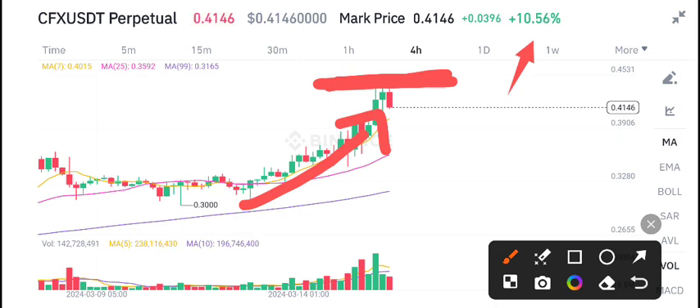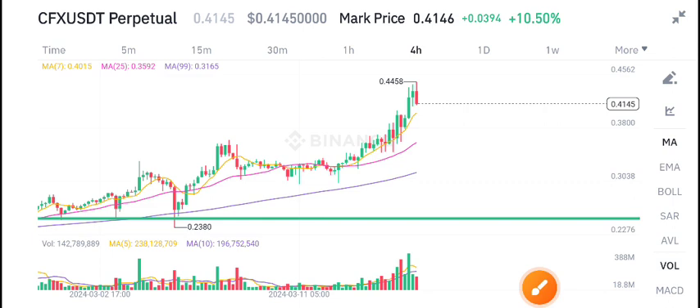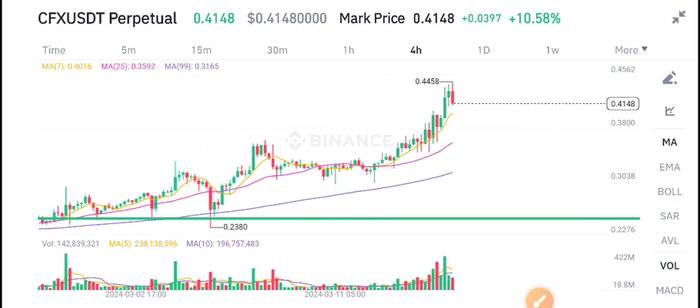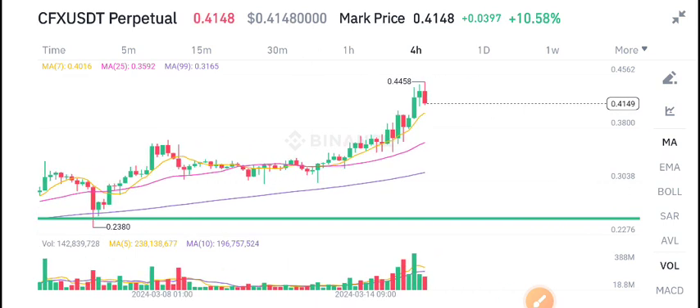Currently CFX coin is on the resistance level, and if you look at the volume, it's also looking bearish. This green support level is my price target for CFX coin. Thanks for watching — for the latest updates, stay tuned and stay active on the CFX coin Telegram group.